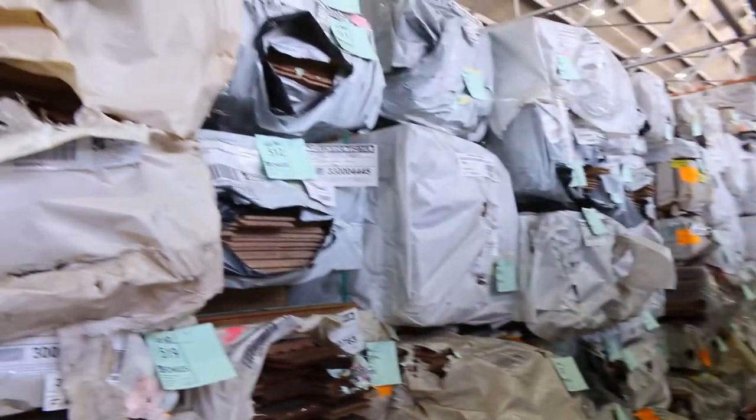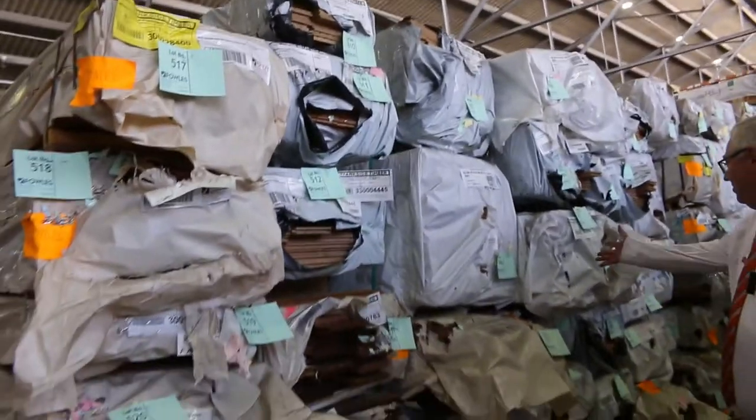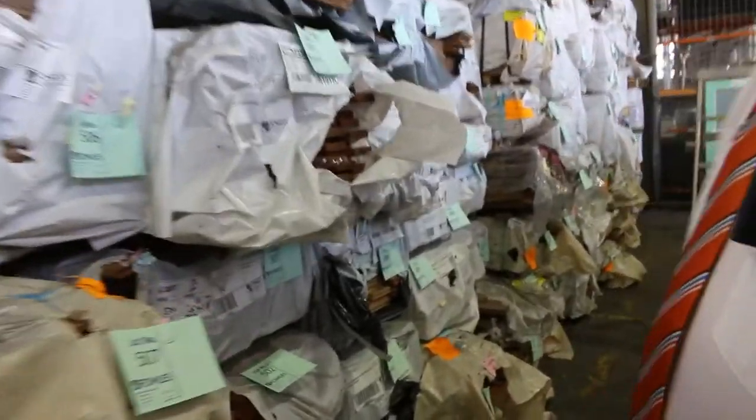Heaps and heaps of flooring in this row — all sorts of stuff: Southern Ash, there's Jarrah decking in here as well, 86x19. Big heap of stock this week.